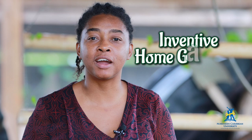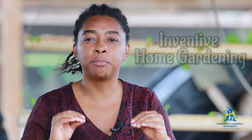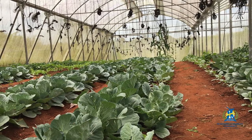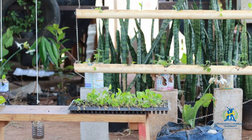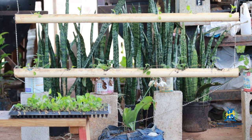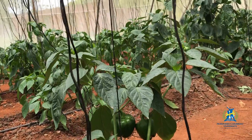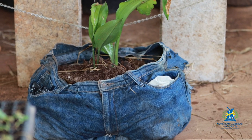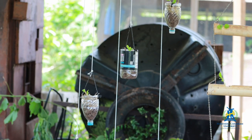In Inventive Home Gardening, this is an exciting new course where we bring the farmer out in you. Many times we think of farming as a very outdoor and dirty type of activity. However, with Inventive Home Gardening, we'll have you producing in no time. You don't have the space, you say? Maybe you don't have the backyard space, or no backyard at all. No problem. We will teach you how to farm indoors, outdoors, on your balcony, or in limited spaces, or if you have a big yard.